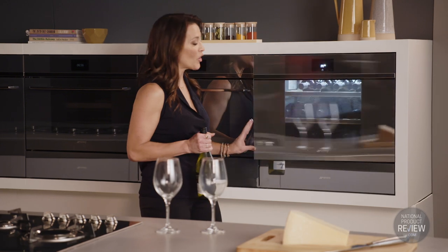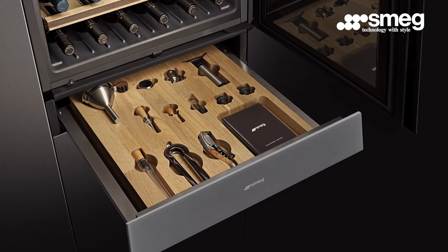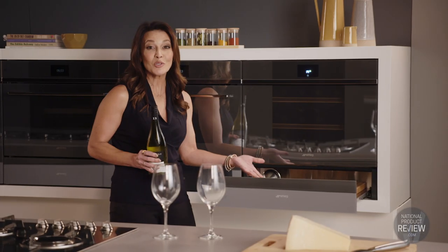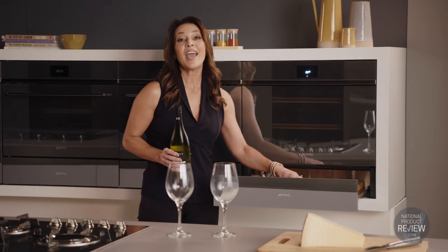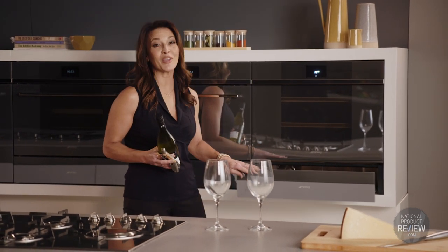For the discerning wine connoisseur, there is the Linear Sommelier Drawer. This offers everything that you need to enjoy your favourite bottle, from corkscrews and champagne pliers to a wine thermometer, all beautifully displayed within a premium oak inset.